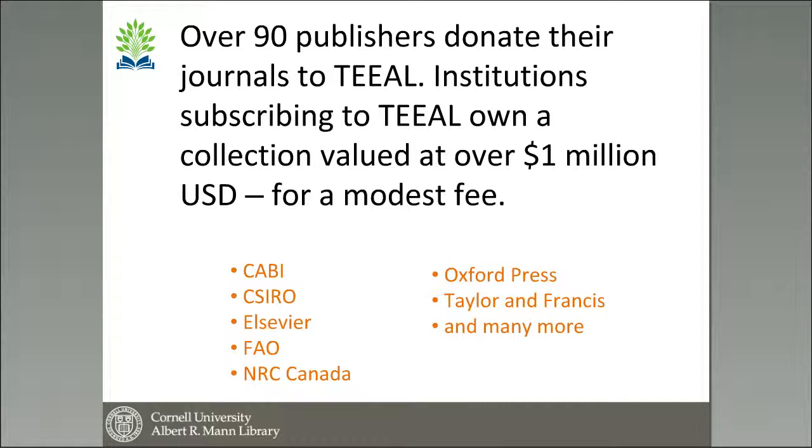Over 90 publishers donate their journals to TEAL. They are really all our partners in this process, because it wouldn't be possible to make TEAL available without all of their help. This is a major donation that they are making to allow institutions in low-income countries to have access to research literature. If an institution was to subscribe on their own to all the journals in TEAL, it would cost well over a million dollars a year.